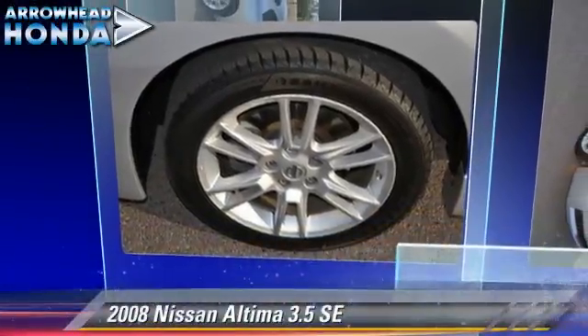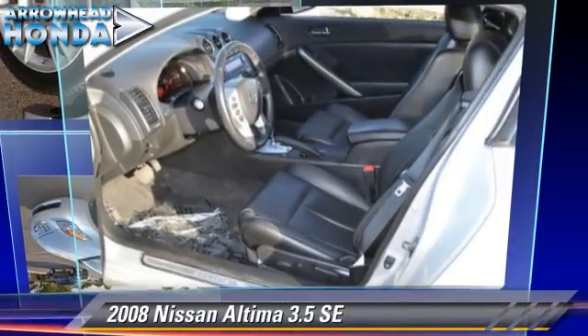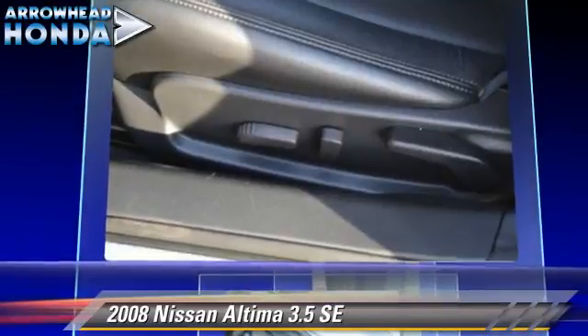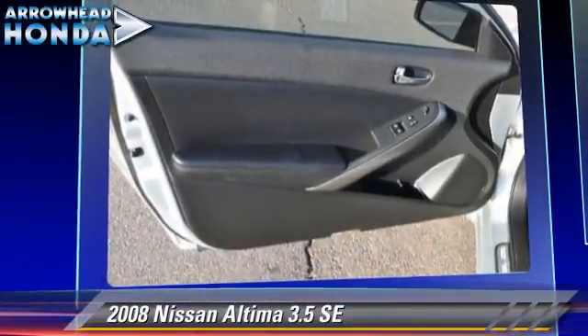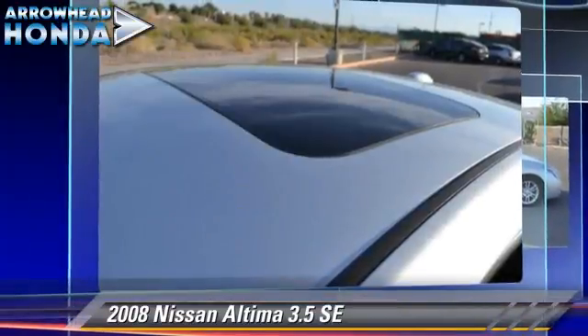The 2008 Nissan Altima 3.5 SE, powered by a 3.5-liter V6 engine with a continuously variable transmission. This vehicle has fewer than 50,000 miles on the odometer.